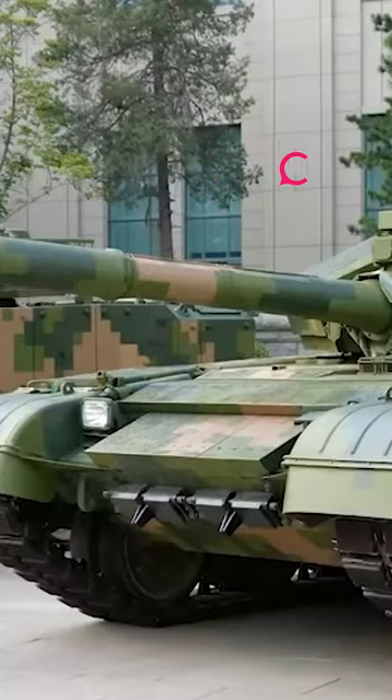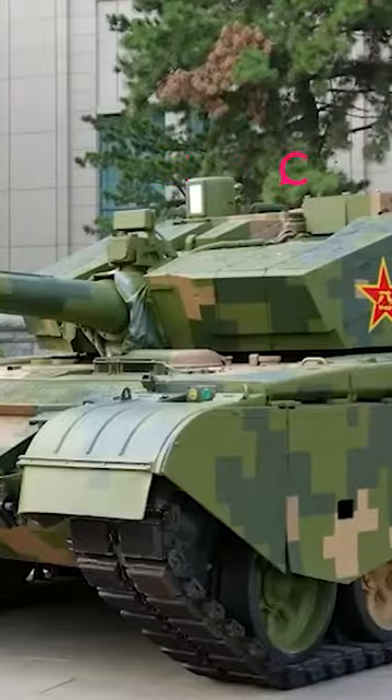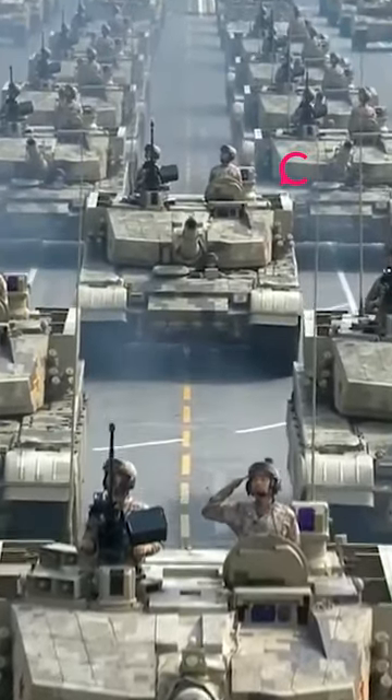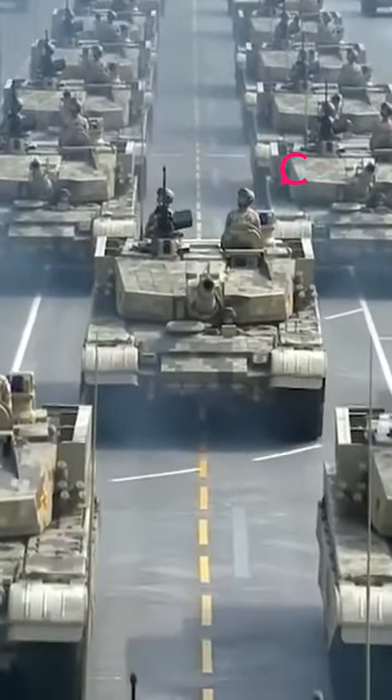Modern fire control systems and a crew of three, powered by a 1,000-horsepower diesel engine, the Type 15 has a top speed of 70 kilometers per hour, a range of 450-plus kilometers, and can be airdropped.